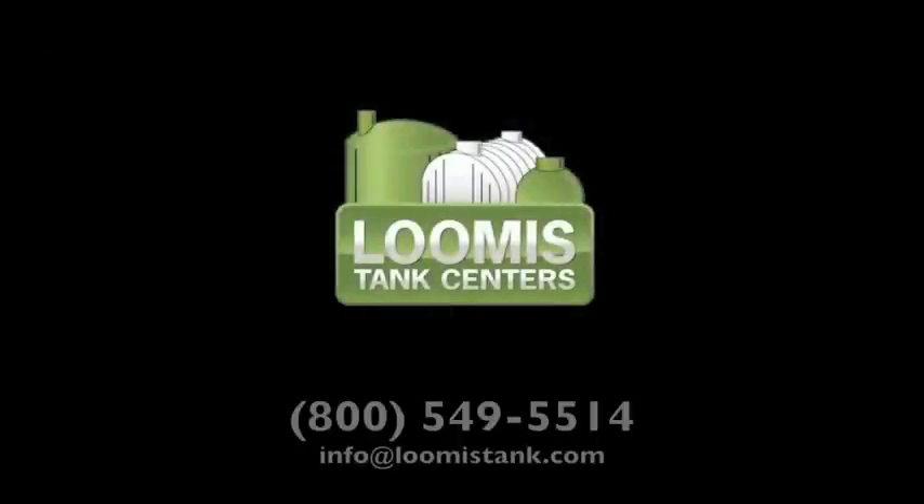For more information, please contact Loomis Tank Centers at 549-5514.